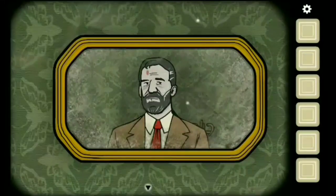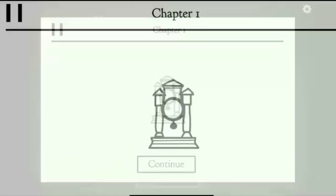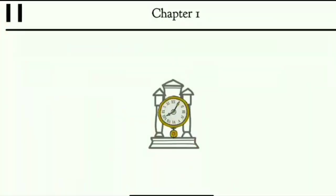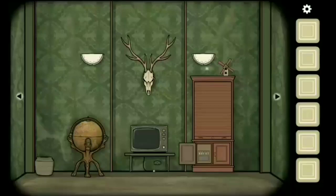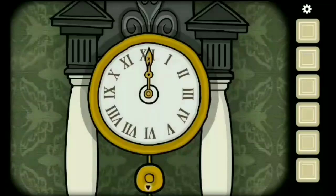Moving on to Achievement 2. This achievement is actually very simple. In the movie there is a scene in which the clock is seen somewhat clearly, and the time shown there is 8:05. This achievement is the same as Achievement 2 of Chapter 1 — you simply go to the game's clock and set the same time, 8:05.